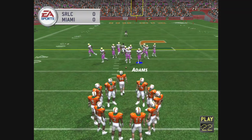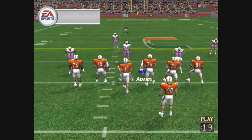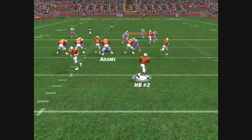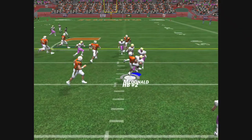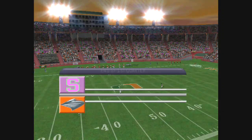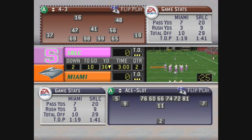It's first and ten, all on their own 36. Four-man front by the defense. Brought down at the 36, no gain.